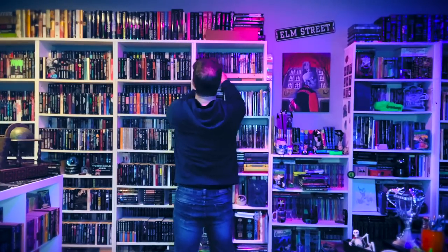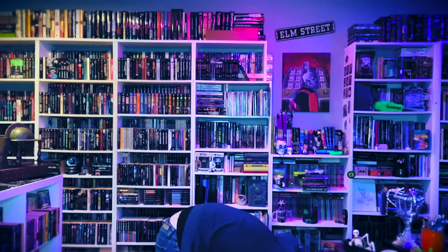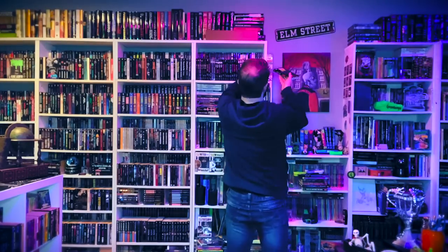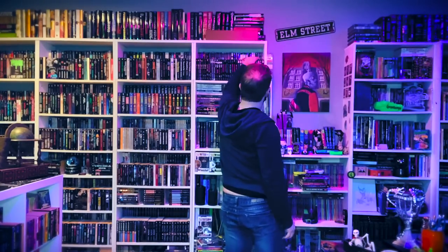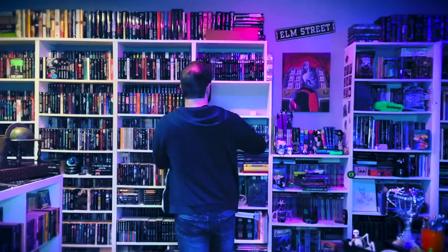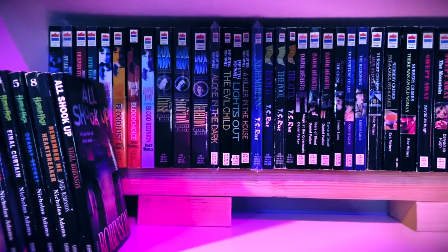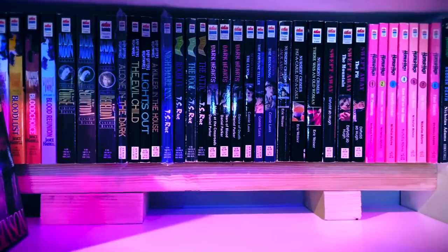I have finished organizing all of the books on that shelf and have moved on to the other shelves, trying to put the overflow of my young adult horror books onto those shelves. As you can see, I have two-by-fours that elevate the back rows, which I highly recommend. You can also use smaller two-by-four pieces to elevate the rows even more if you need to.